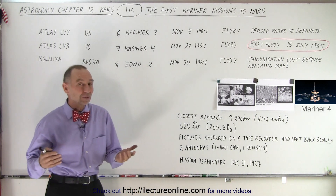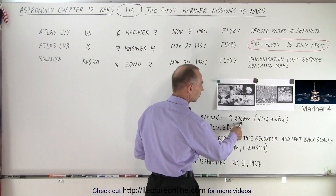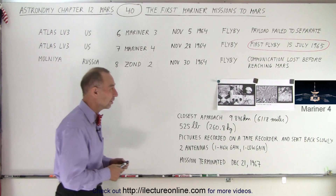It was able to take pictures. The closest approach was just shy of 10,000 kilometers, which is a little bit over 6,000 miles. It got quite close to the surface, but the quality of the pictures just wasn't there.